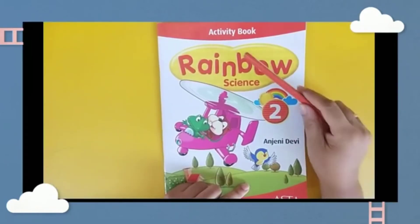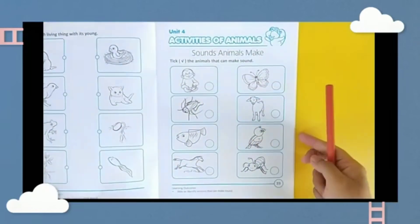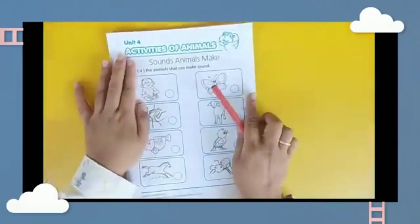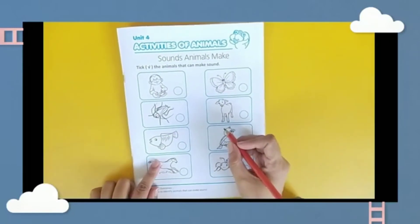Please find your activity book, Rainbow Science 2, and let's open page 23. This page talks about activities with animals — which animals can make sound and which ones can't.